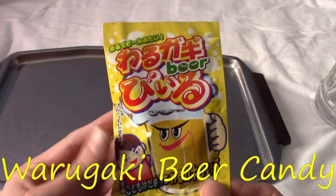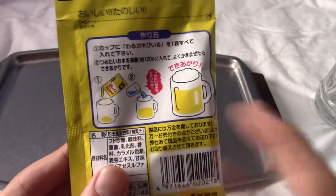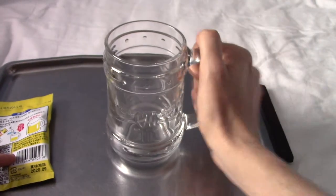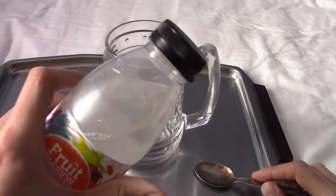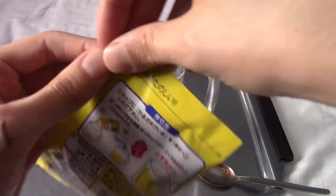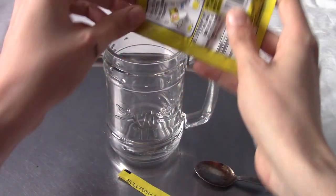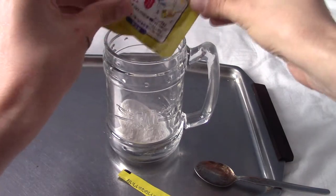All right, it's time for the Warugaki beer candy — it's bad kids beer basically. You put the powder in, add water and it looks like beer. I have a nice Captain Morgan's tankard in front of me, and a bottle I've kept in the fridge with nice cold tap water. I'm gonna give it a go — I'm expecting this is just gonna be like sugary stuff. Right, let's put it in. It looks like it's just sugar actually — let's give it a smell.